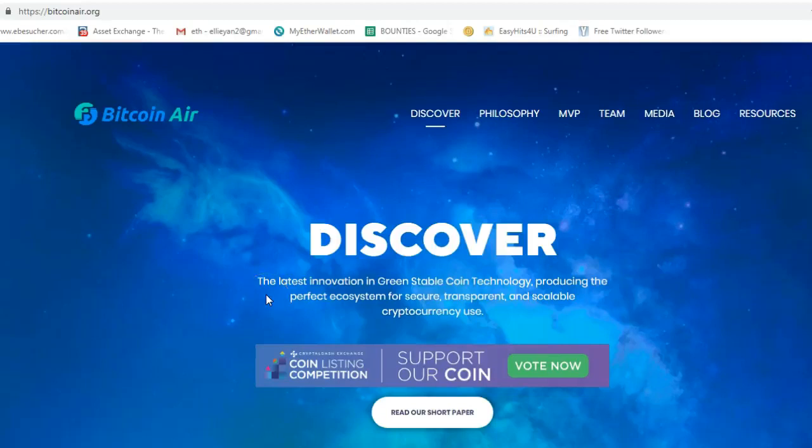Hello everyone. Today we are going to introduce you to a new coin called Bitcoin Air. Their website address is BitcoinAir.org.